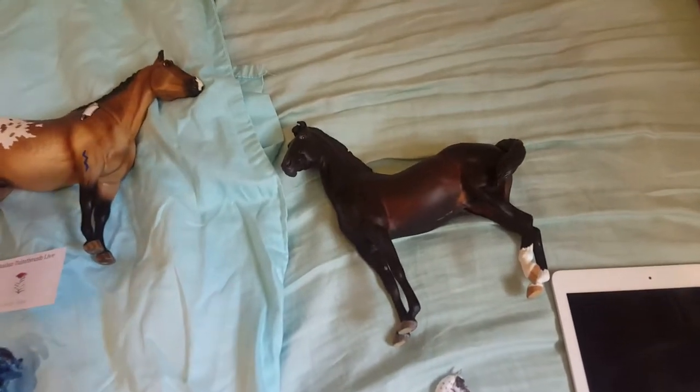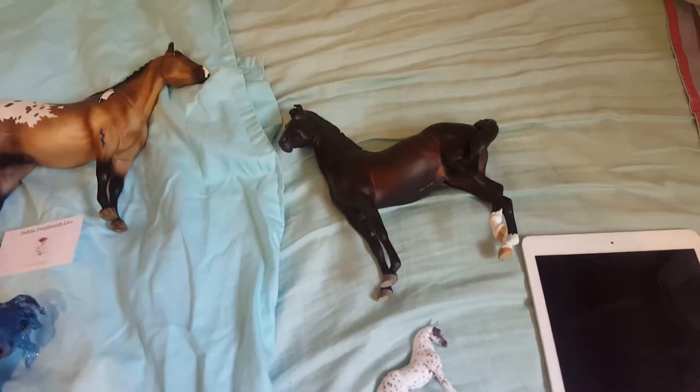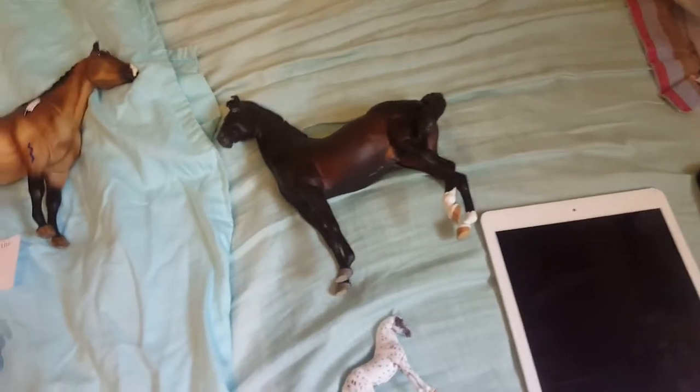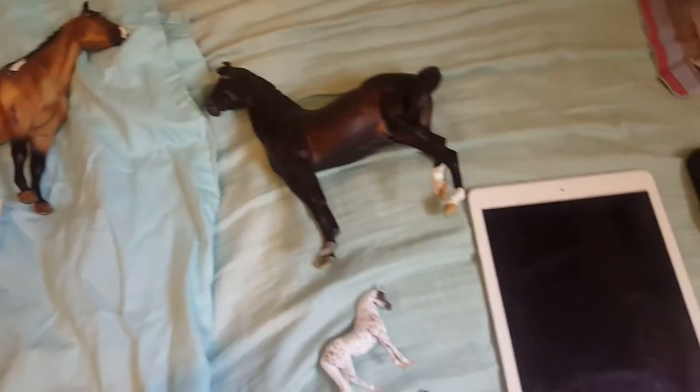I said the two most competitive divisions were custom and artist resin, so any custom placings I got I was very happy with because that was an extremely competitive class division. But before I go into my placings, I'm going to show you the three horses I got at the show.